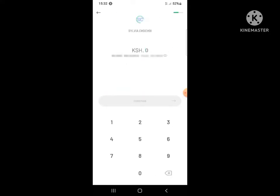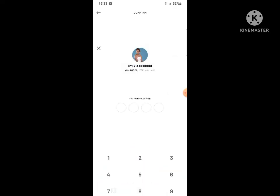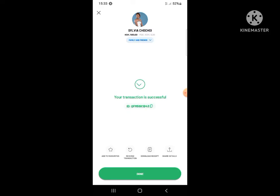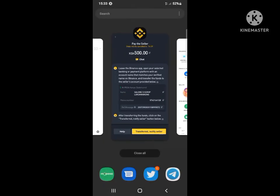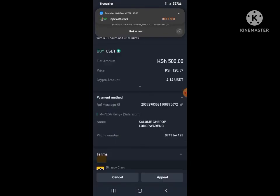Go back to Mpesa and do your transaction. Go to Transact, then Send Money, enter the number — paste it — then enter the amount: 500. Remember to input the correct amount. Confirm it's sent, enter your PIN. Then go back to Binance and confirm that you have transferred — hit the Notify Seller button.